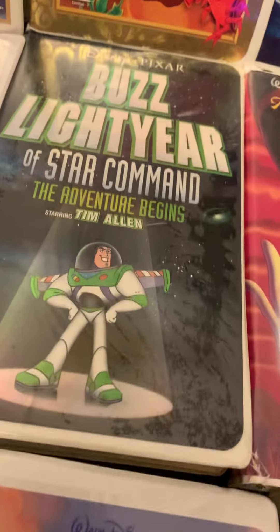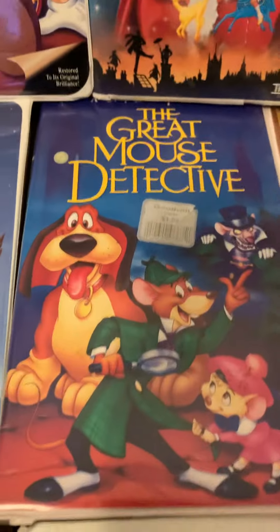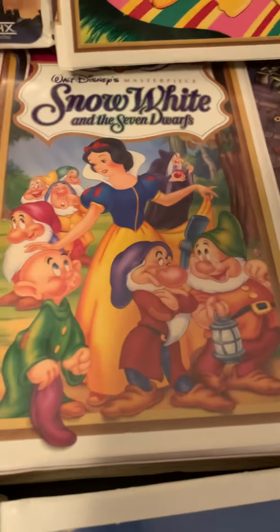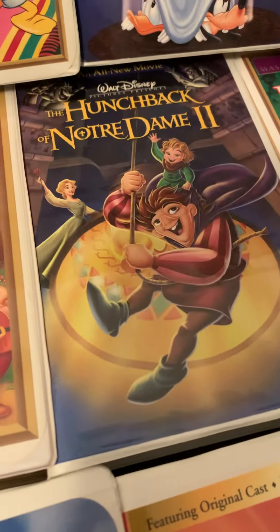First up I have Toy Story, Toy Story 2, Buzz Lightyear of Star Command: The Adventure Begins starring Tim Allen, Aladdin 2: The Return of Jafar, Aladdin and the King of Thieves starring Robin Williams, Peter Pan, Peter Pan: Return to Neverland, The Great Mouse Detective, Snow White and the Seven Dwarfs, The Hunchback of Notre Dame 2, Robin Hood, Oliver & Company, The Rescuers, and Alice in Wonderland.